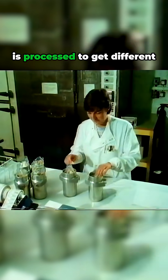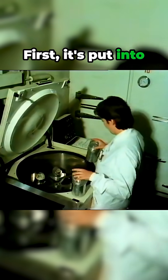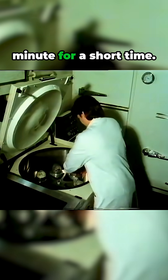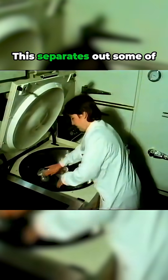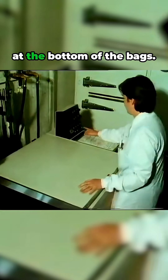A lot of the blood is processed to get different useful components out of it. First, it's put into a centrifuge and whirled round at about 2,000 revolutions per minute for a short time. This separates out some of the heavier constituents of the blood, which will end up at the bottom of the bags.